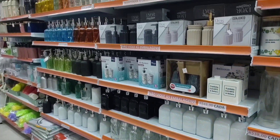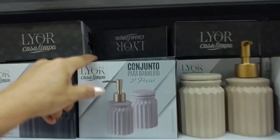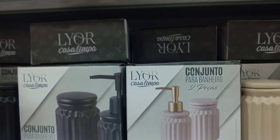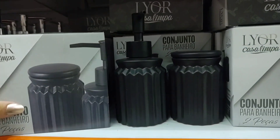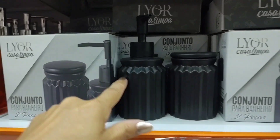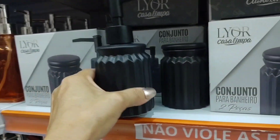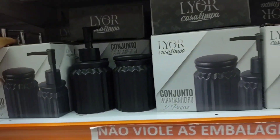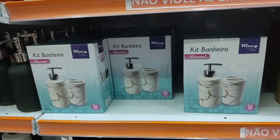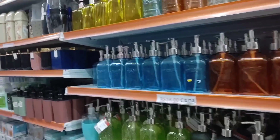Here there are various glass items — soap dispensers. A liquid soap dispenser set going for 42 reais. Look at it in black — how beautiful! 42 reais, and the container is quite lightweight. This colorful one is 16, and there's one for 20. Soap dispensers.